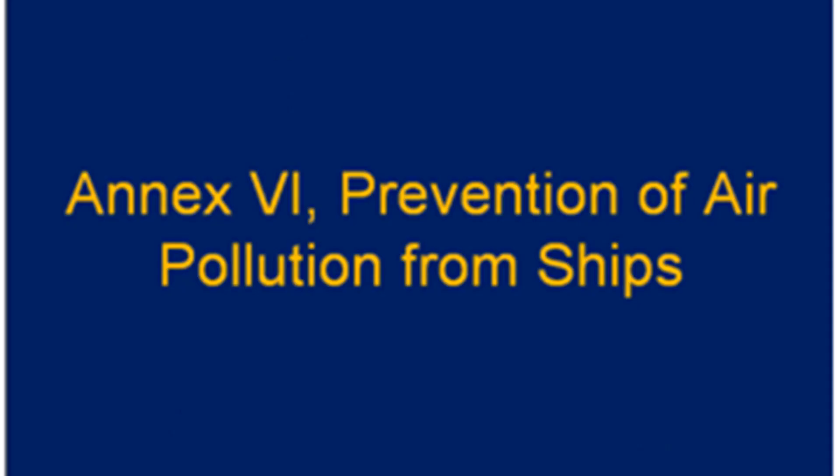Hello, this is Captain Chaudhary. Today I'm going to speak about the NOx gases. As you know, MARPOL Annex VI deals with air pollution. There are different ways of preventing these pollutions, but there is a very special way of preventing NOx pollution, and that is by certification and survey procedures.